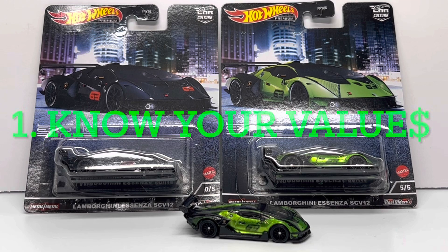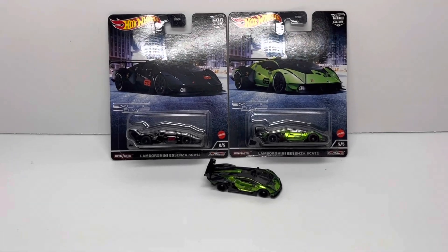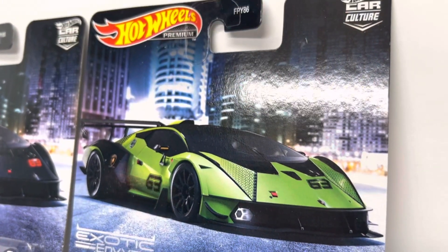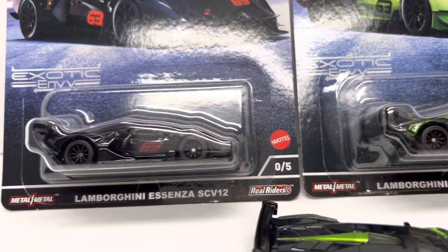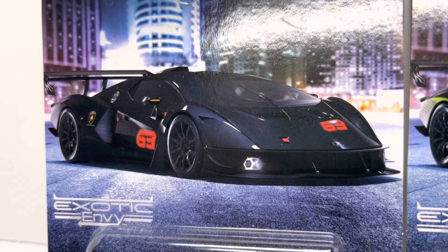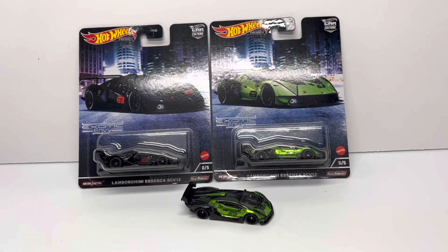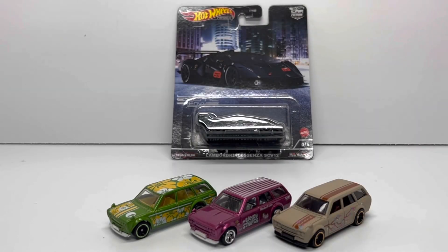That leads me into my first rule when it comes to trading Hot Wheels: you have to know and understand the secondary market value of your cars. I know a lot of folks like to frown on the idea of tagging cars in your collection to a certain dollar value, but it comes in handy when you're trading cars that aren't necessarily like-for-like — so you're not trading supers for supers and mainlines for mainlines. When you're trading between variants like a premium chase for a super treasure hunt, you've got to look at those secondary market values to make sure that between you and the other collector, you're trading at equal value.